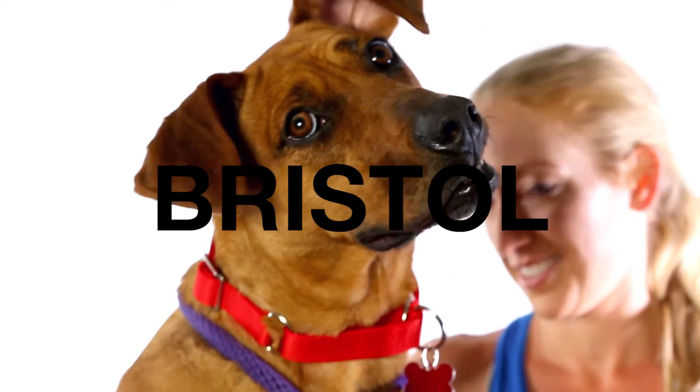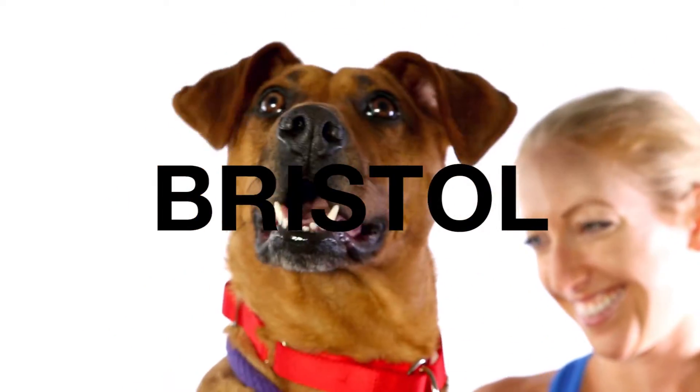This is Bristol. She is a two-year-old hound mix. She has such a great wrinkly, adorable face — it is such a cute look. Something about her reminds me of Scooby-Doo. I know he wasn't a hound, but something about her has like that derpy, happy-go-lucky kind of Scooby-Doo feel to me. I love it.